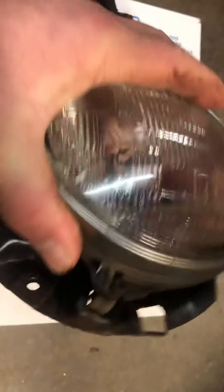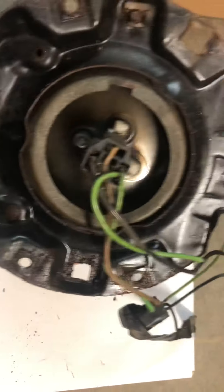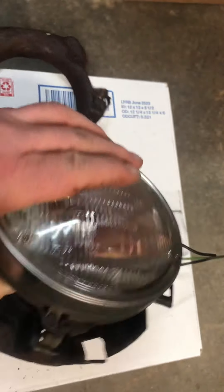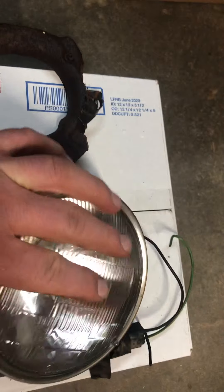This one is good — perfect, you could say. There's the pigtail, which you probably don't need, but there's also the mount and the ring.